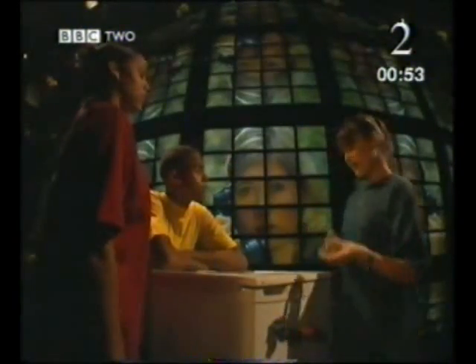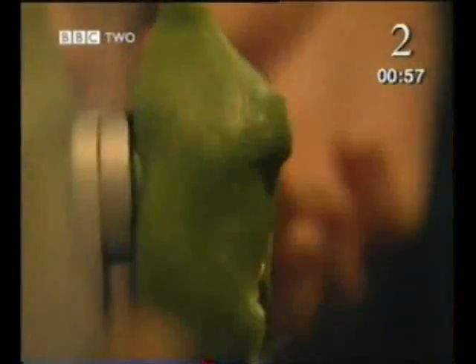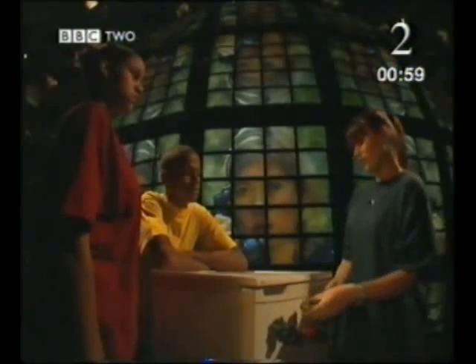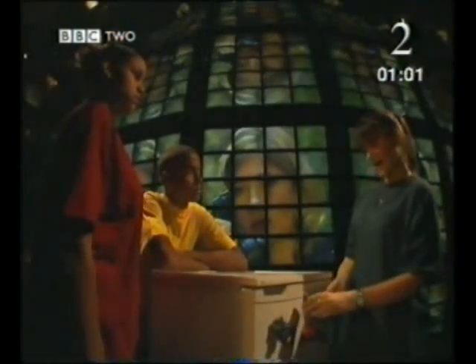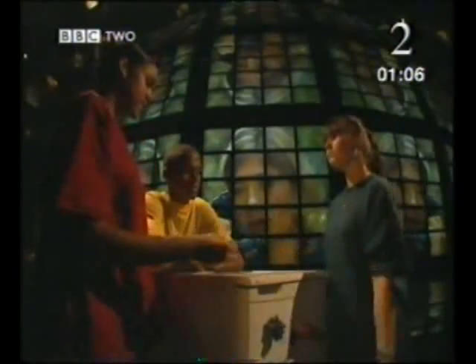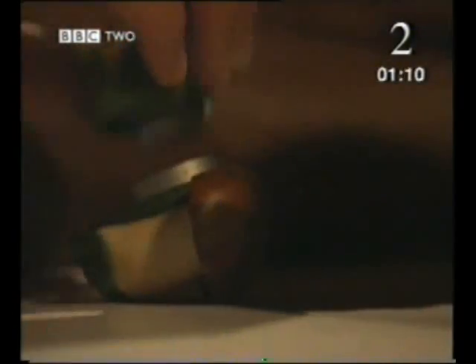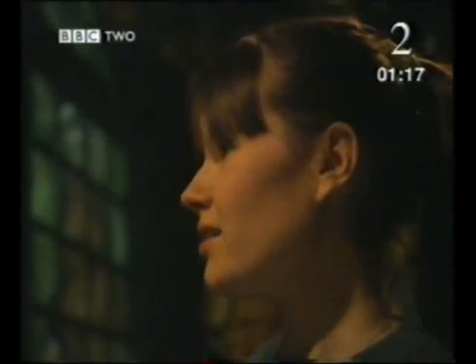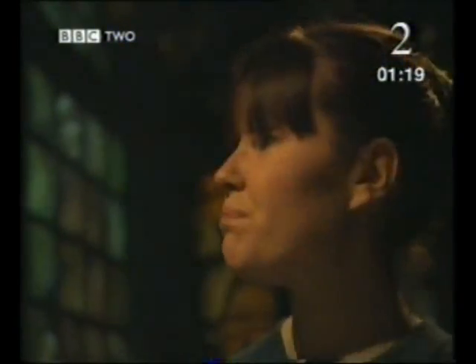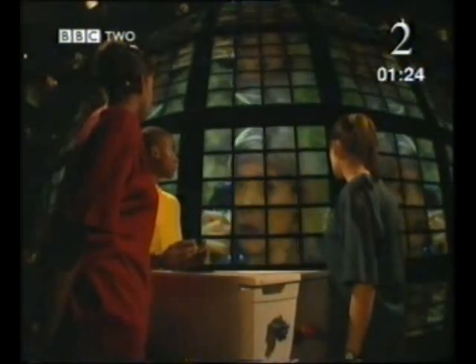Stella, look at this. These fridge magnets stick really easily to the door. Even when you hold them close to the door, the magnets pull away from your hand. But if we try and stick these two magnets together, it's impossible — they bounce apart. It feels like there's a force keeping them apart. Why do they stick to the fridge but not to each other? Well, I'll leave that with you and go find out more.